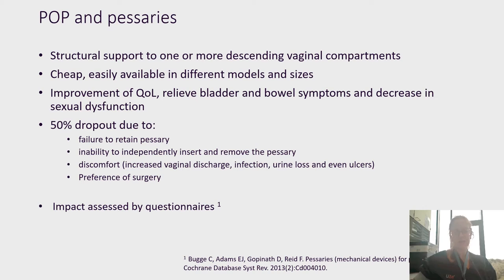Pessaries, in a nutshell, are medical devices which are cheap and easily available in different models and sizes. They give structural support to one or more descending vaginal compartments. By doing so, they give improvement of quality of life, relieve bladder and bowel symptoms, and give a decrease in sexual dysfunction.